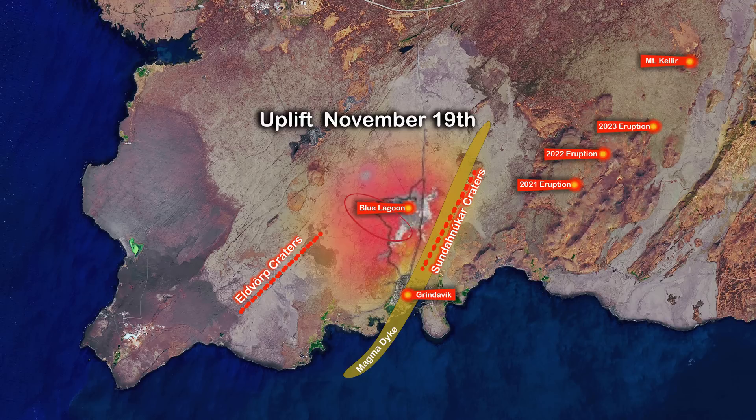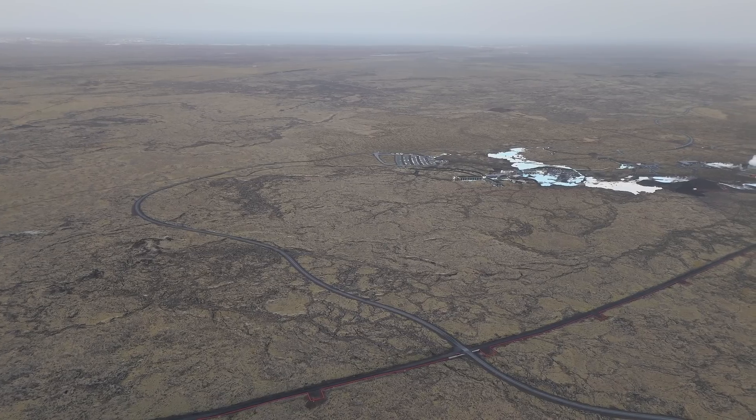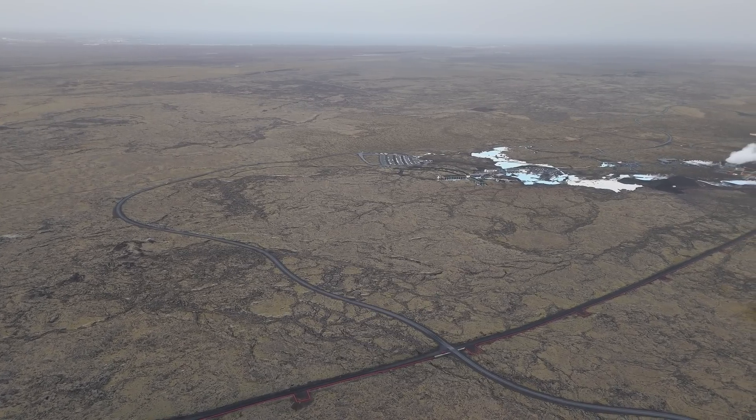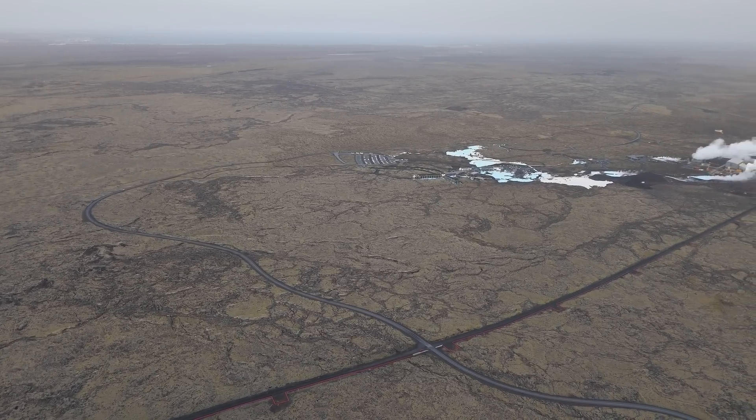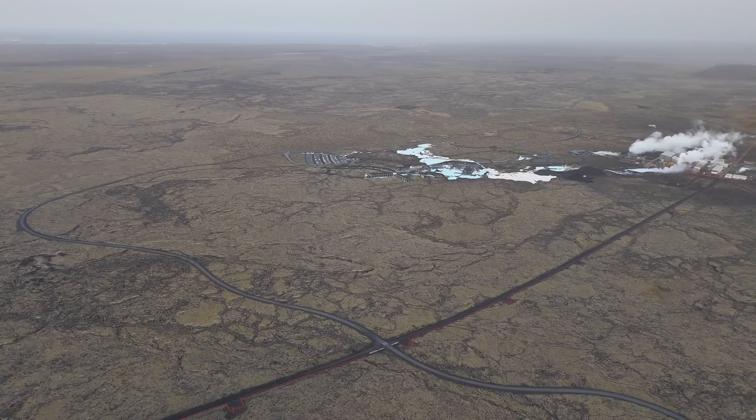Back then the inflow was between 5 and 7 cubic meters per second, but now it is around 50 cubic meters per second. This means that the land around Svartsengi, where the power plant and the Blue Lagoon are located, has started to lift again. It had dropped 40 centimeters after the magma took off to form the dyke, and this land is now recovering fast.